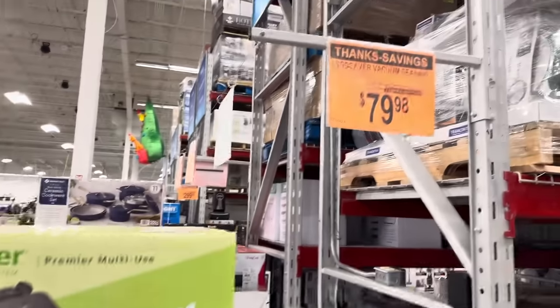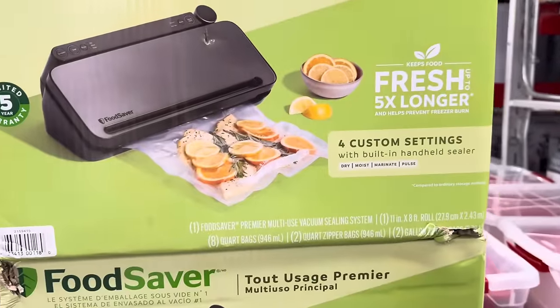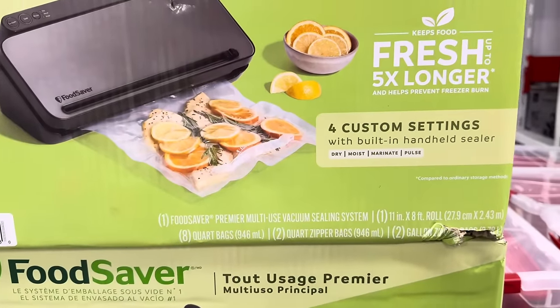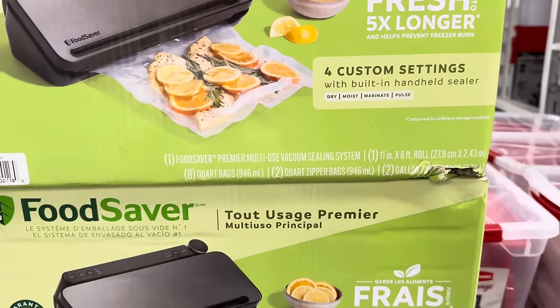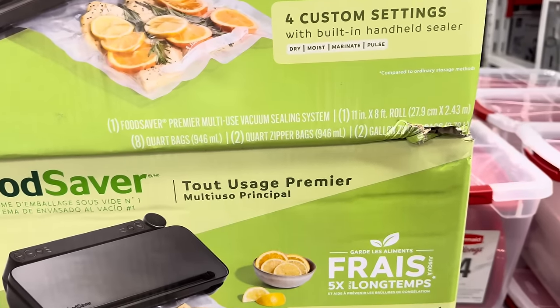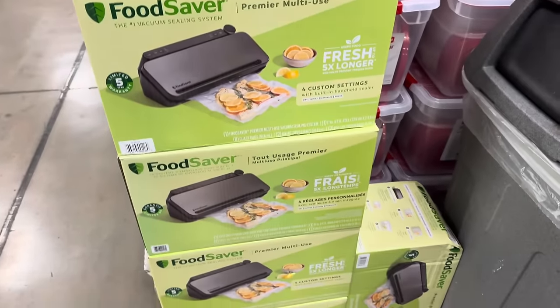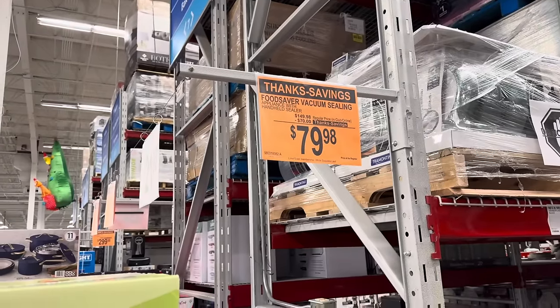Food Saver vacuum sealing — $70 off! $79.98. Four custom settings with built-in handheld sealer: dry, moist, marinate, pulse. You get eight quart bags, two quart zipper bags, two gallon bags, and the vacuum machine to do all your sealing. $79.98.